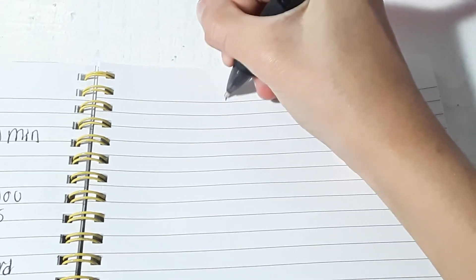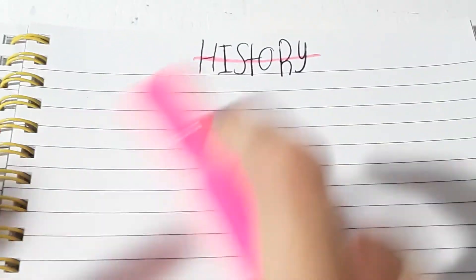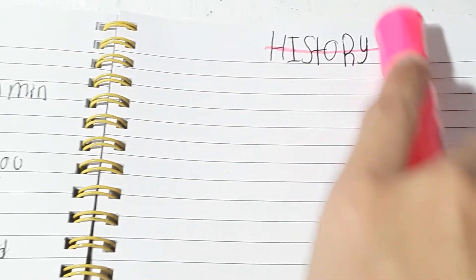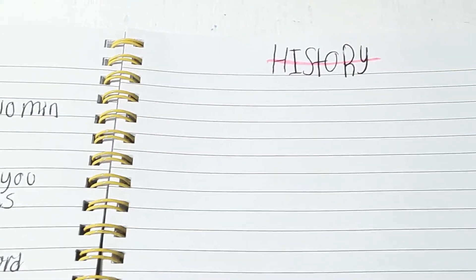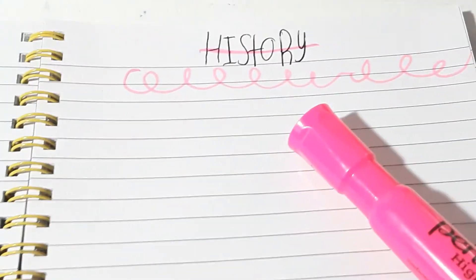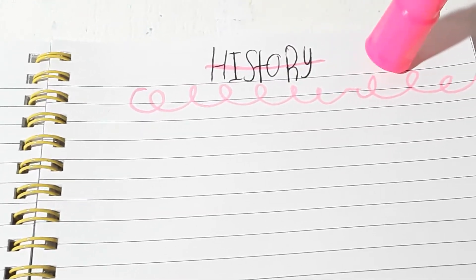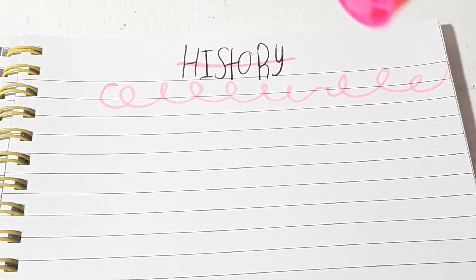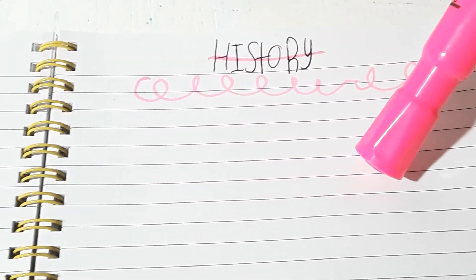Now let's do history. These tips are quick and are meant to help you write study notes — just to help make your brain understand the subject from writing.